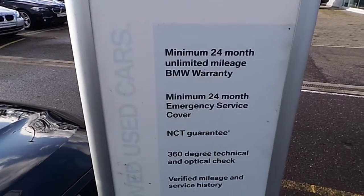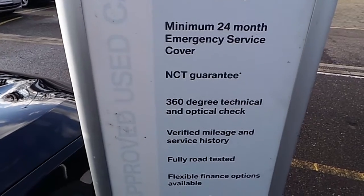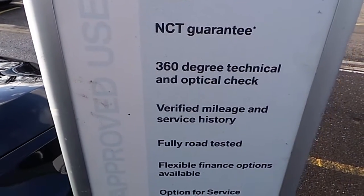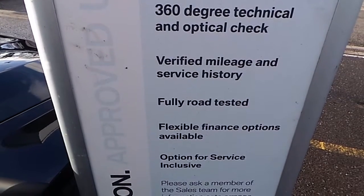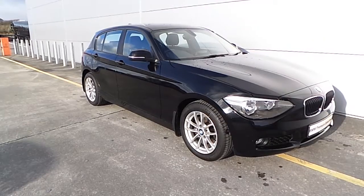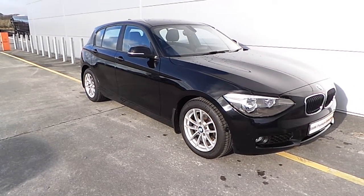Here is what you get with a premium selection BMW car: a 24-month unlimited mileage BMW warranty, 24-month emergency service cover, NCT guarantee, 360-degree technical and optical check, verified mileage and service history, fully road tested, flexible finance options, and an option for service inclusive.